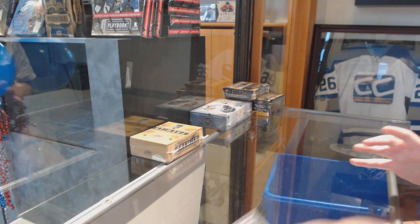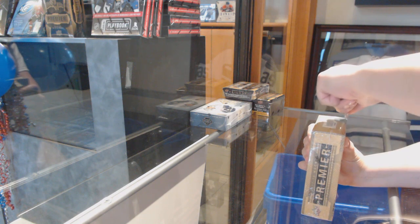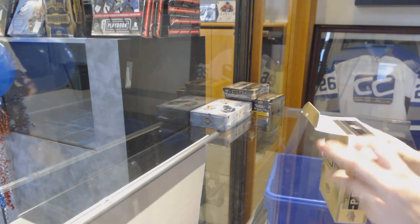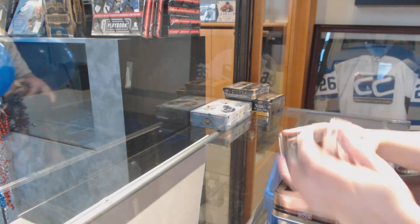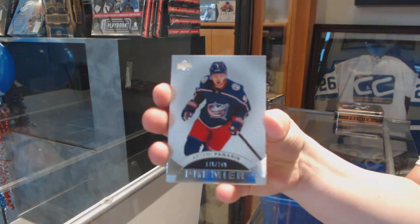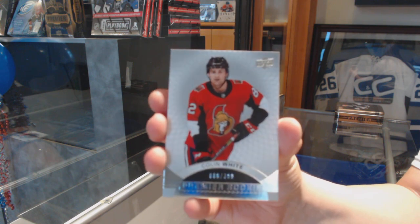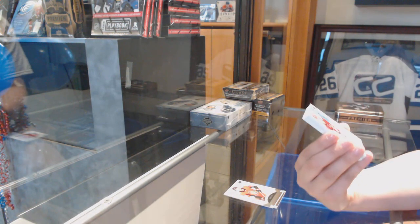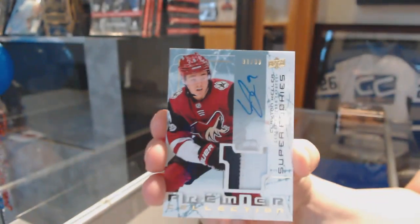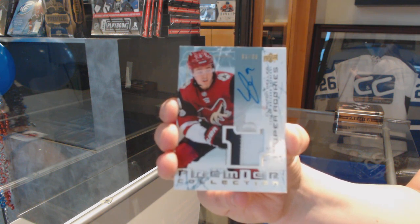On to your Premier Box. We've got a base numbered to 249 for the Columbus Blue Jackets, Artemi Panarin. Number to 399, rookie of Colin White. All right, we've got a Retro Super Rookie Patch Auto, number 299, Clayton Keller. That's a nice hit — congrats! Clayton Keller.